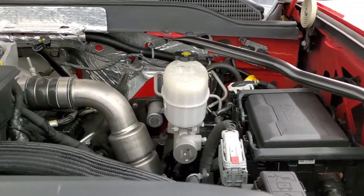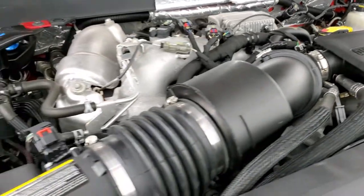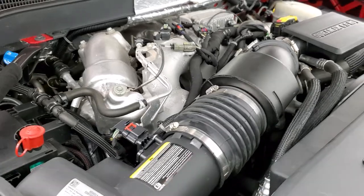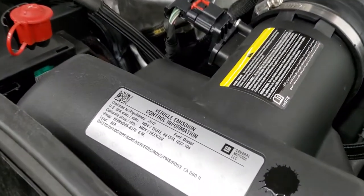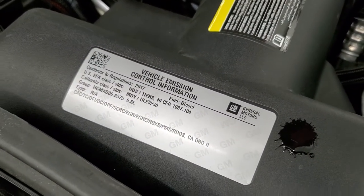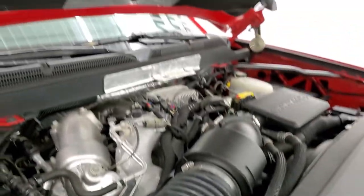Under the hood we have the 6.6 liter Duramax diesel L5P engine — 445 horsepower. The engine bay is very clean and runs very smooth. Once again, this truck has been fully safety inspected by our service shop with a fresh oil and filter change, all fluids checked and topped off. There is your emissions sticker, and this truck is 100% ready to go.